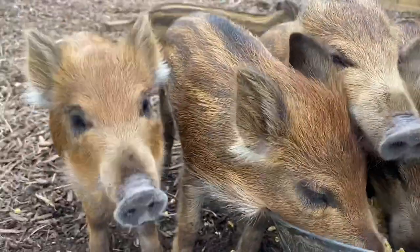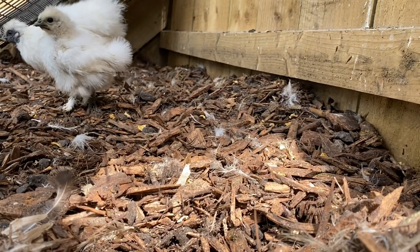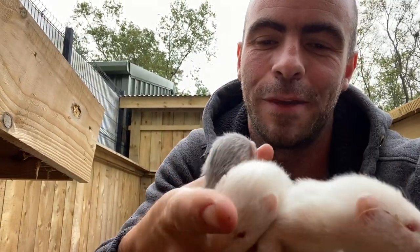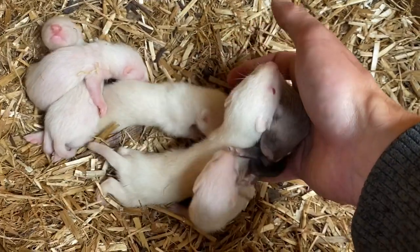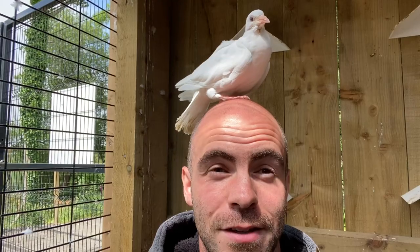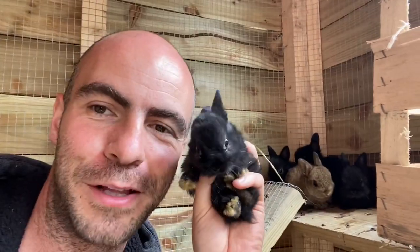Mom Tori has proven herself to be an excellent mother. There are plenty of other babies around the park too — how cute are these little guys? These are baby ferrets, just about got their eyes open. We've also had lots of little baby pigeons born, 11 little guinea pigs born, and we even have some little baby rabbits.